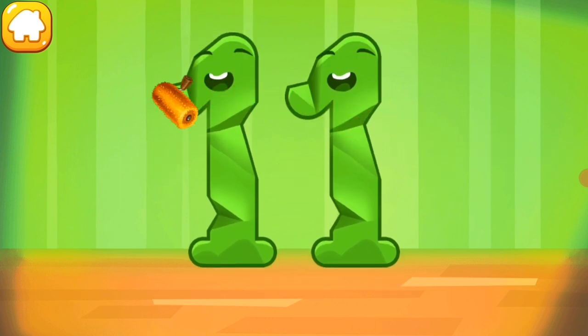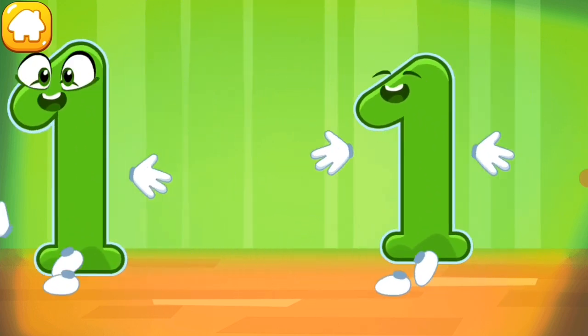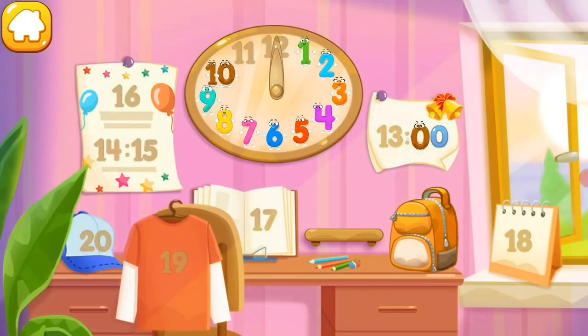Smooth out the number eleven. Put the number eleven in its place. You're our savior!